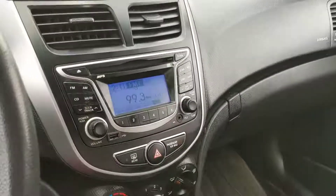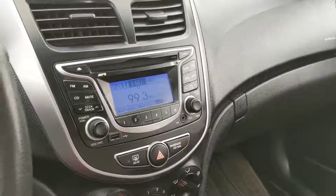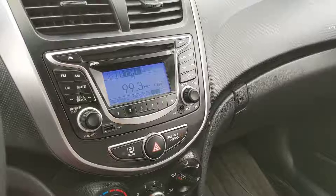Moving on to your infotainment center, which is radio, CD, USB, and auxiliary — so tons of options for whatever you want to listen to, however you want to listen to it.